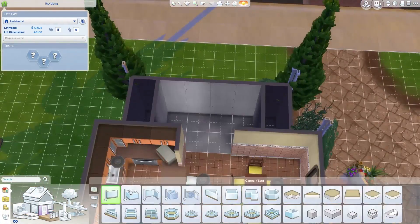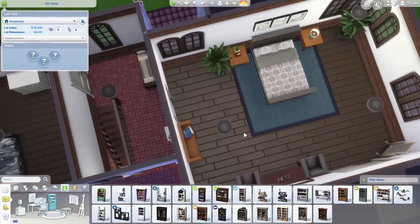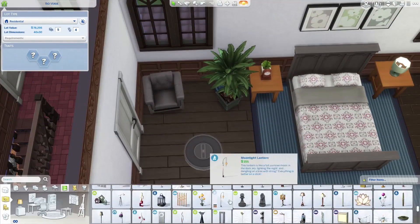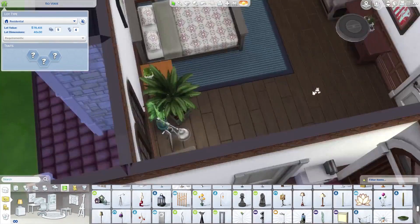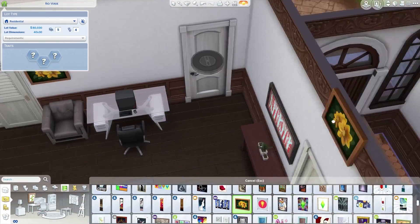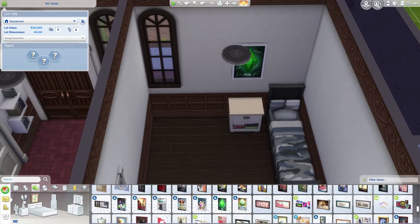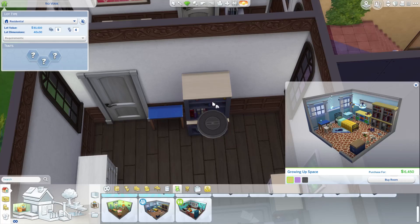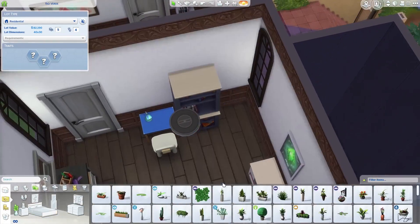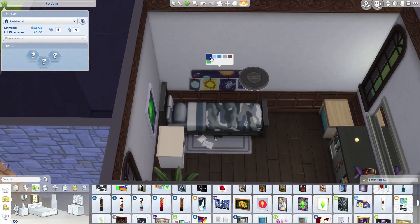I didn't realize we already had mid-century modern homes in Oasis Springs until the bowling pack came out. Oasis Springs is inspired by Palm Springs in California, which has a lot of mid-century modern homes. I'm still obsessed with mid-century modern — I want to build a Brady Bunch house one day. I also want to recreate builds from Starlight Village in Texas, which is a mid-century modern architecture company.